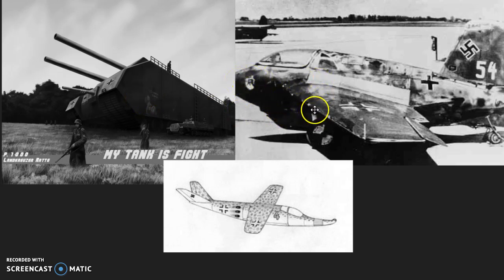And to the right you can see a ME-163 Comet, which was made to be a bomber interceptor. It looks like a jet, but it was actually a rocket. It would blast up, intercept whatever bombers were above, and then glide back down because it didn't have enough fuel to make a powered descent. It would glide back down and usually skid along the runway because it also didn't have landing gear.